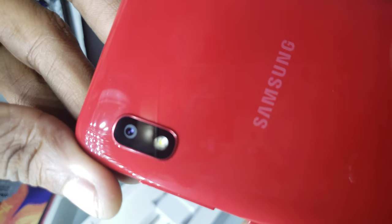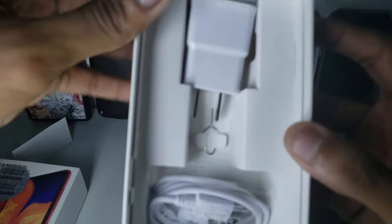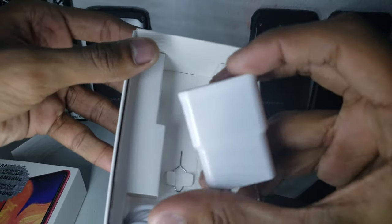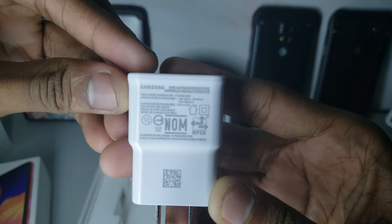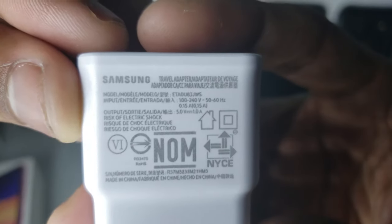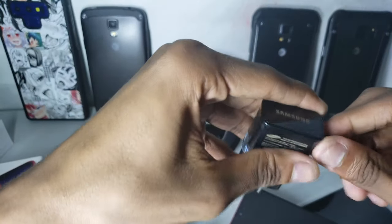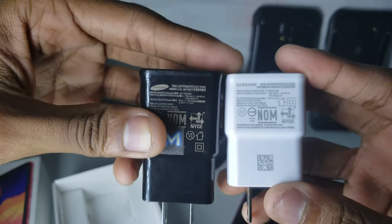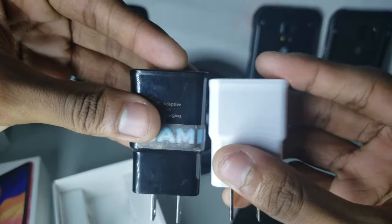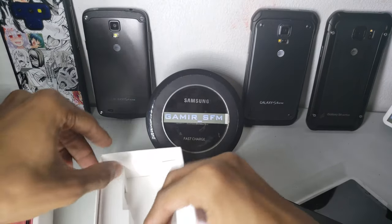Just one camera — no double or triple cameras. Let's see what else is in the box. There's a charger, but this is not fast charging — I'm sure it's not fast charging. You can see the specs here. Let's compare it to a normal 15-watt charger — yeah, it is definitely smaller, so definitely not fast charging. It does have a matte finish on it though.